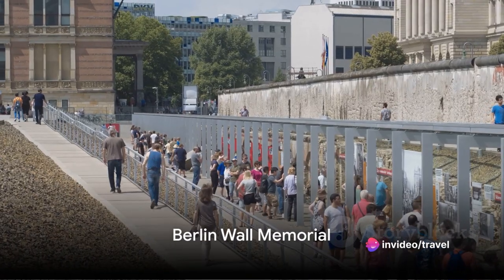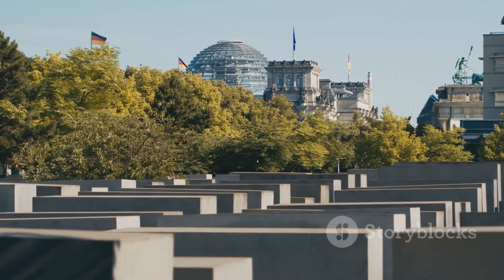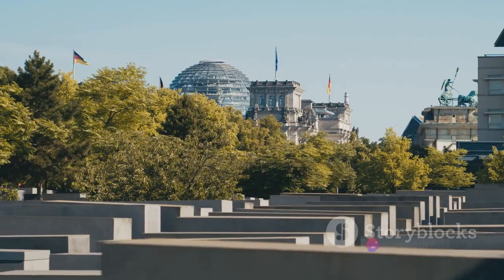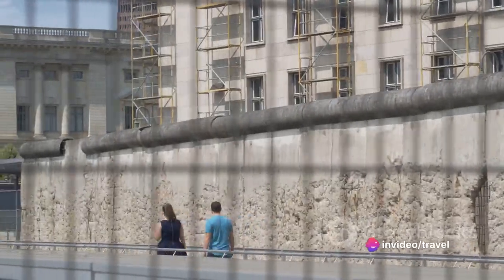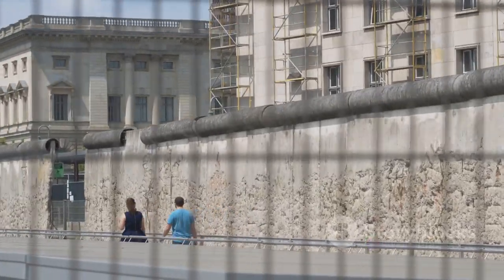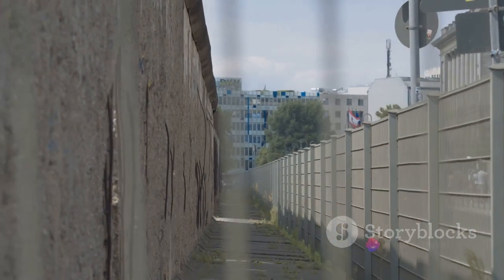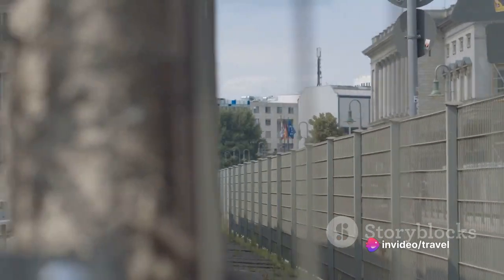Now we pay our respects at the Berlin Wall Memorial. Situated at the historic site on Bernauer Strasse, this memorial stands as a solemn testament to a divided city and a divided world. The Berlin Wall, which once stretched nearly 100 miles, was more than just a physical barrier. It was a symbol of ideological conflict, a chilling representation of the Cold War. Today, the memorial preserves a section of the wall, complete with a border strip and watchtower, presenting a tangible piece of history.